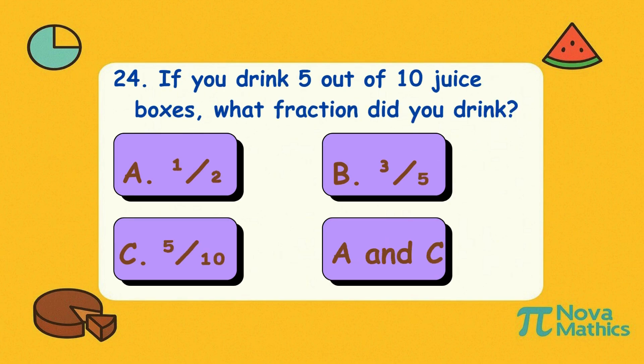Twenty-four. If you drink five out of ten juice boxes, what fraction did you drink? Is it A, one-half; B, three-fifths; C, five-tenths; or D, both A and C? Correct answer is D, both A and C. Half the juice is gone — and so is your thirst.